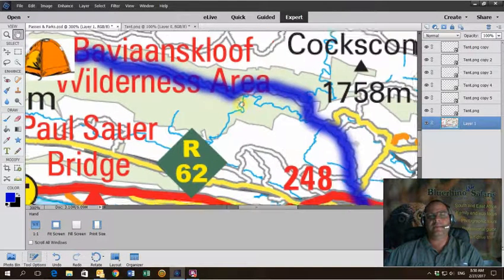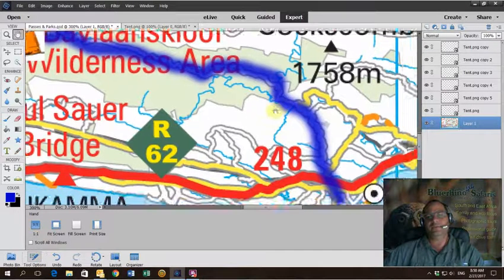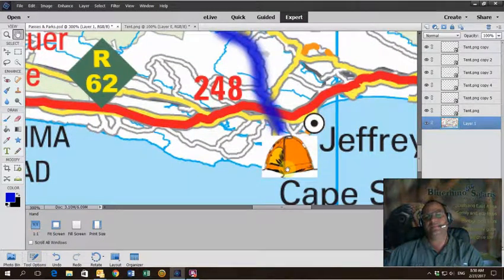The third night is spent in Bavianskloof at a lovely campsite. From there the next day we complete the Bavianskloof route all the way down to Jeffreys Bay. If you have accommodation in Jeffreys you can always go and sleep there, otherwise you can camp with us — we are camping on the coast again for our fourth night on the tour.